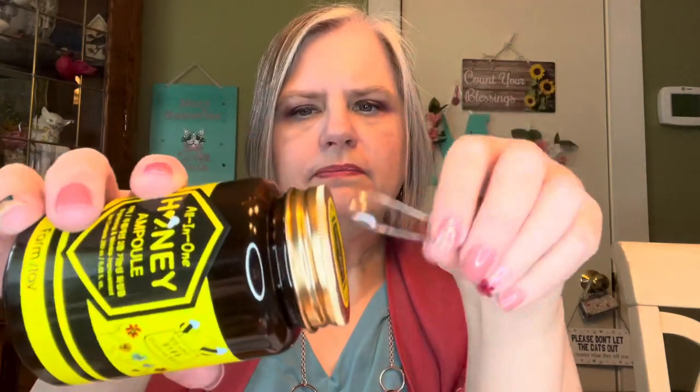All-in-one honey ampoule — brightening and wrinkle improvement. Let's open it and see what it smells like. It smells really delicious, y'all — it smells like honey! It's quite thin, so it might be more like an essence than a cream. It'll be interesting — I'm going to try it and let you know how it is. The brand is Farm Stay, and I just love the packaging because they did such a great job making it look like a honey bottle.